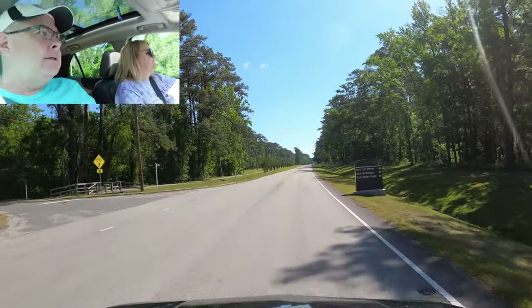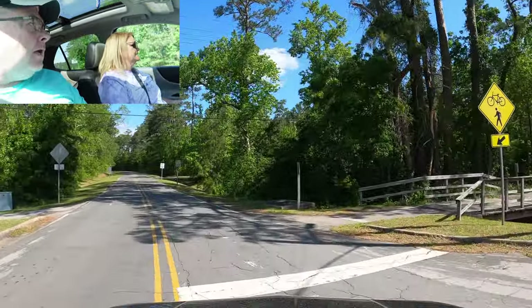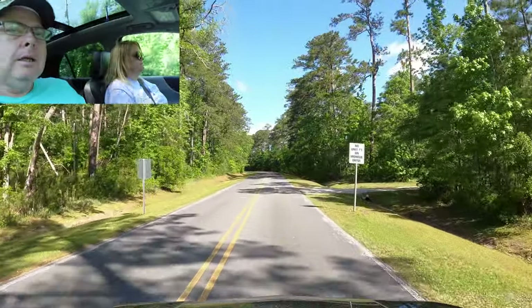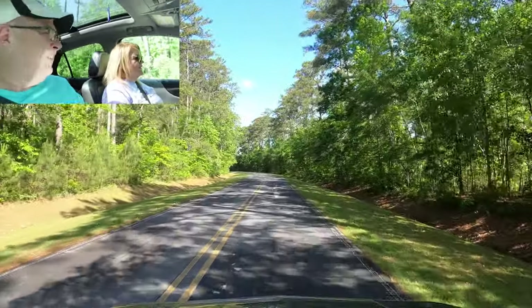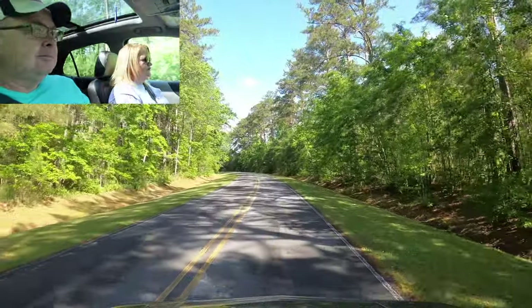That's the RV park, so we're going to turn in here. Now we're not staying here this time, but we have stayed here before and it's pretty good. There's no unit PT on this road — not horses either.